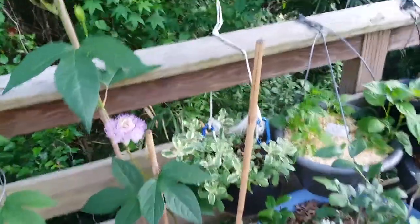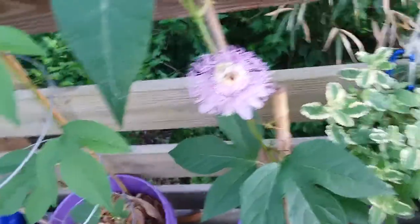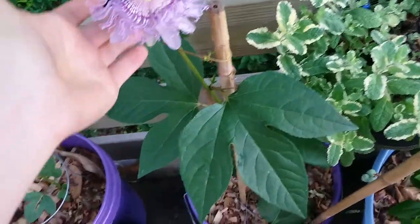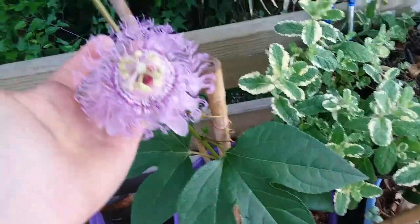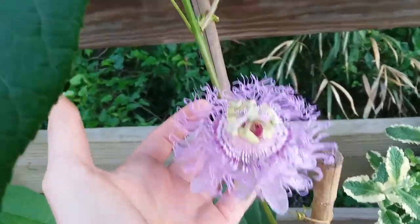It is April 28, 2022. We're in Savannah, Georgia. Not that that really impacts this plant because it's in a container, but our purple passionflower has just opened its first flower today.